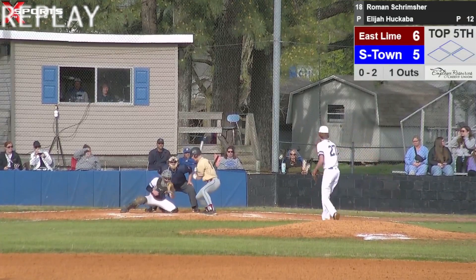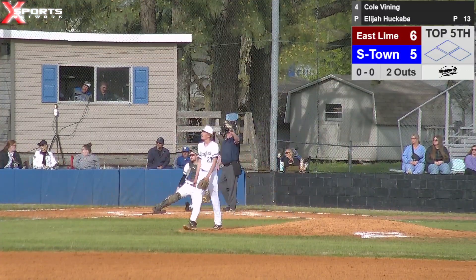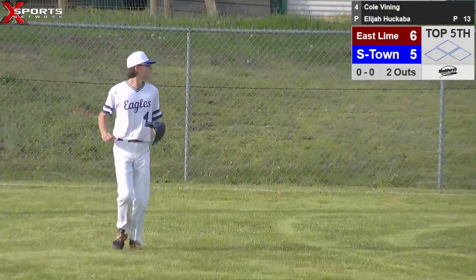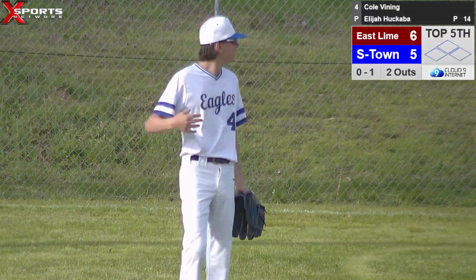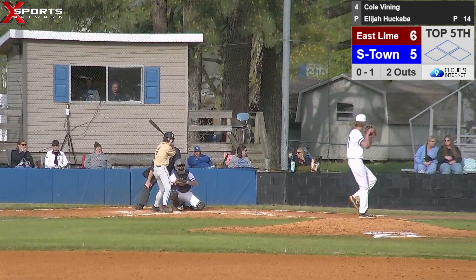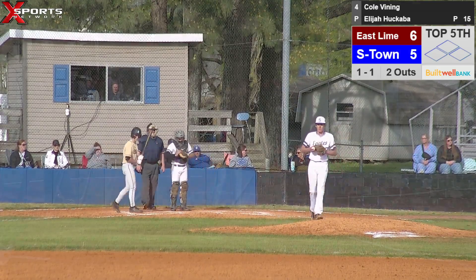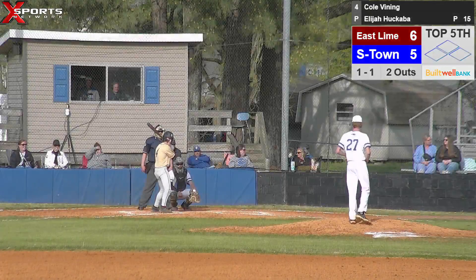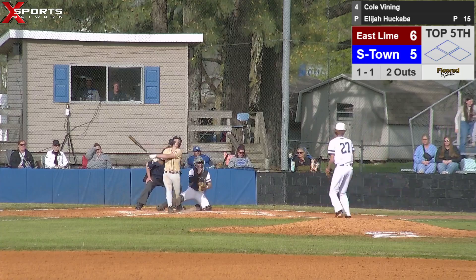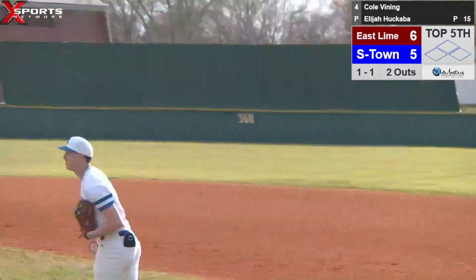That'll bring up Cole Vinning, number four. Ball lifted into right field — Keegan McCafferty going over, going to get out of play. Oklahoma delivers the 0-1 pitch, ball away — one ball, one strike, two outs, nobody on. Summertown trails here six to five if you're just joining us, to East Limestone. Oklahoma delivers — ball grounded down the third baseline. Kane fields, throws to first, Burleson makes the catch. Third out of the inning. As we're coming back in, Kane Kinnick in the three hole should be leading off.